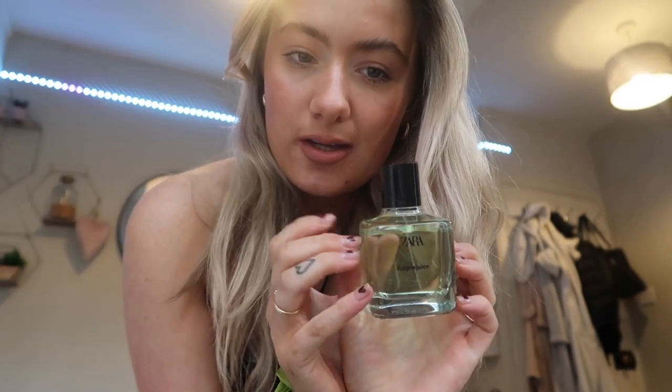Oh, while we're on the topic of things we bought — I bought this Zara apple juice perfume. It is a dupe for the Marc Jacobs Daisy, my friend told me. I knew I recognised it — I was like, that smells familiar! To be honest, I bought it because it's green and it's called apple juice, but the smell was a bonus.